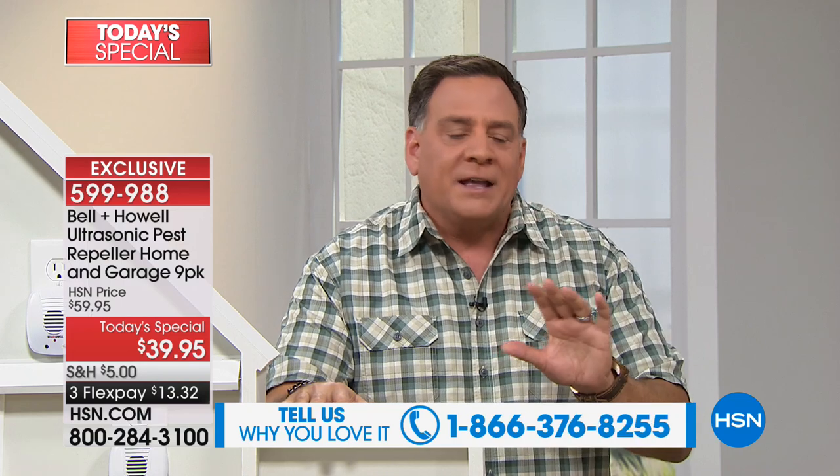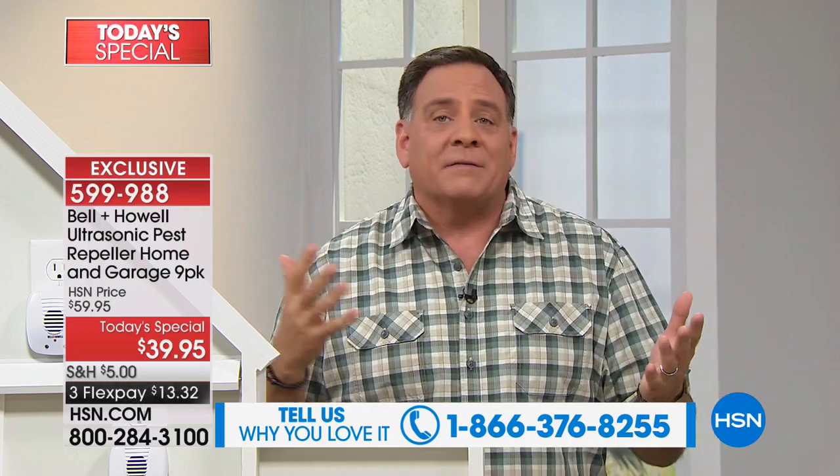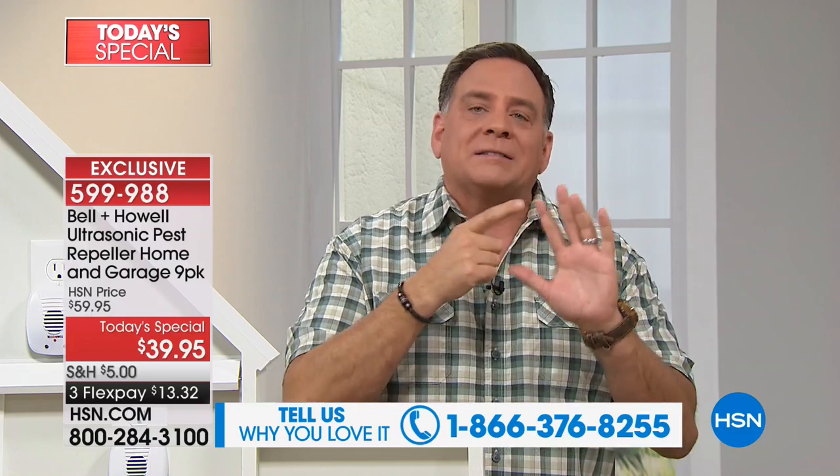When we say they work on rats, mice, ants, roaches, and spiders — I'll only ever say those five species. We've heard callers report success with other things, but we've only tested them on those five. HSN required Bell and Howell to go to a third-party independent laboratory, which was very expensive. We picked the five pests that most people have a problem with.